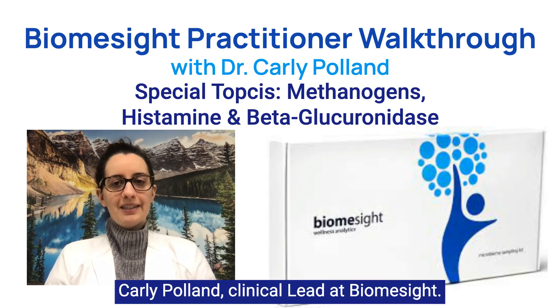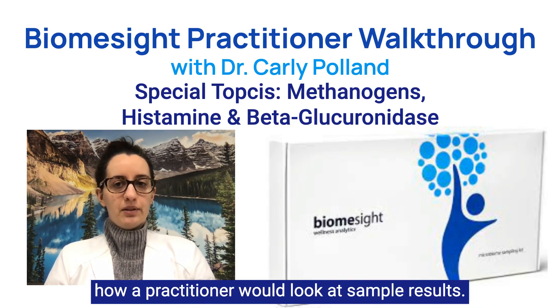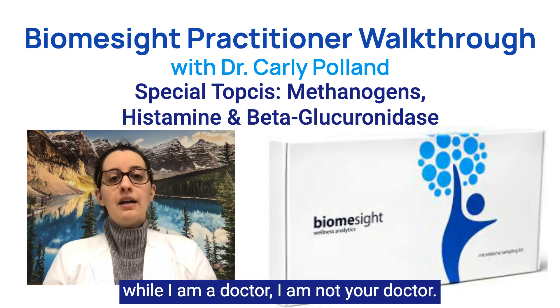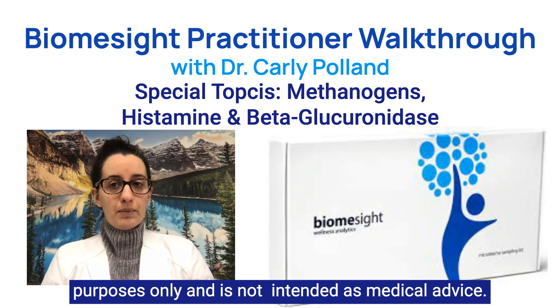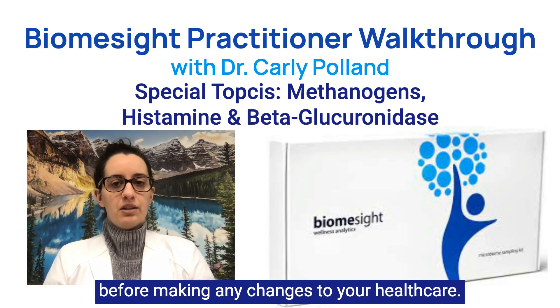Hello, I'm Dr. Carly Pond, clinical lead at BiomeSight. This video is part of a series where I walk through how a practitioner would look at sample results. Before we dive in, I need to remind you that while I am a doctor, I am not your doctor. The information in this video is for educational purposes only and is not intended as medical advice. Please speak to your healthcare provider before making any changes to your healthcare.